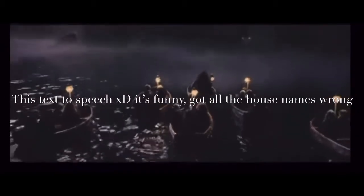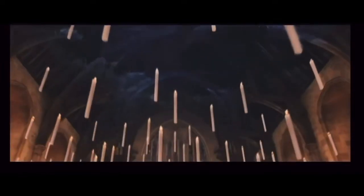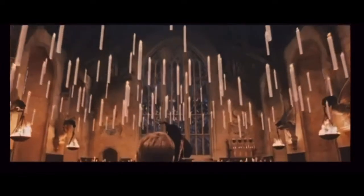Hey everybody, so here are some codes for Hogwarts outfits and welcome to Bloxburg. First up we got Hufflepuff, then Gryffindor, then Ravenclaw, then lastly we got Slytherin.